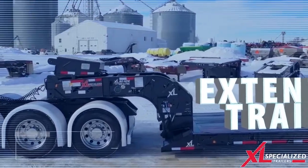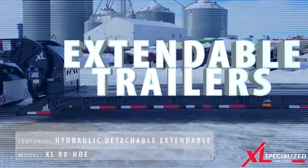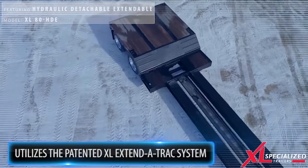Over-length loads have finally met their match. Xcel Specialized Trailer's extendable product line has every configuration you need to get the job done. Xcel has the patented Xcel Extend-A-Track system, which is designed with the operator in mind.